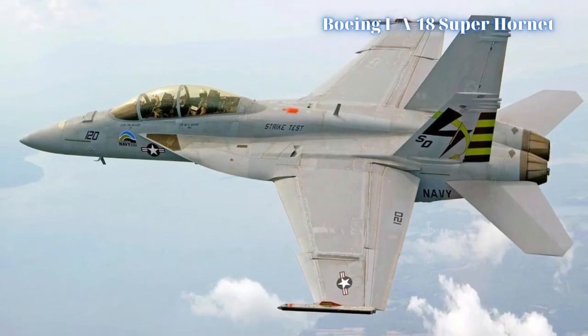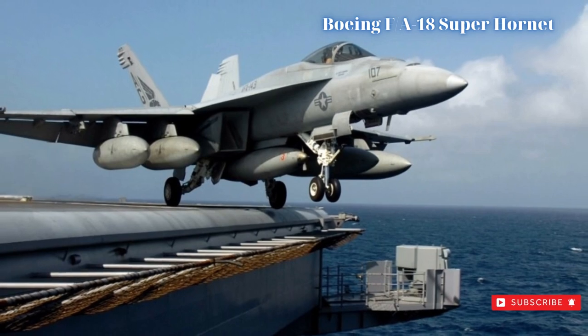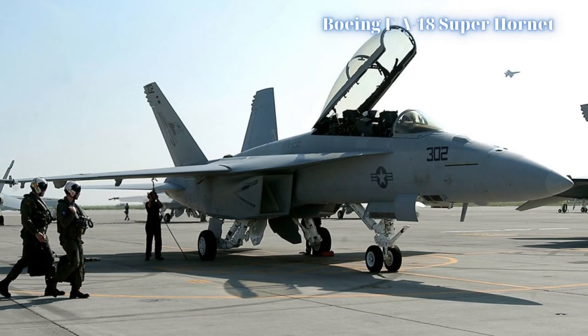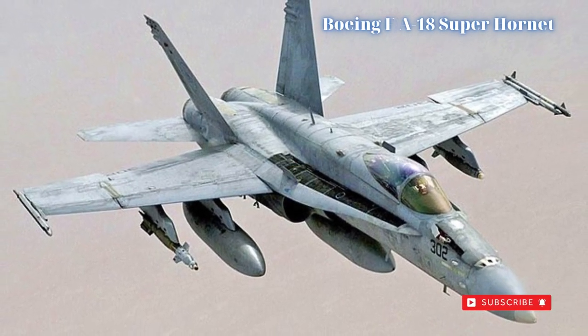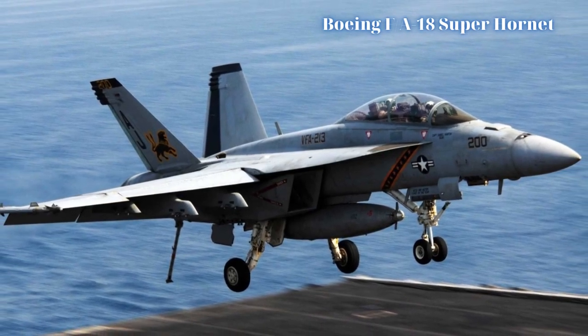As a multi-role fighter design, the Super Hornet fulfills a myriad of combat roles including all-weather day/night strike, fleet defense, air defense suppression, interception, reconnaissance, close air support (CAS), and precision strike. Additionally, the Super Hornet has gone on to replace special mission aircraft such as the S-3 Viking and EA-6B Prowler.